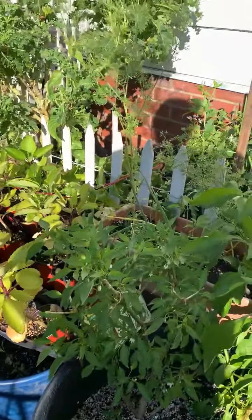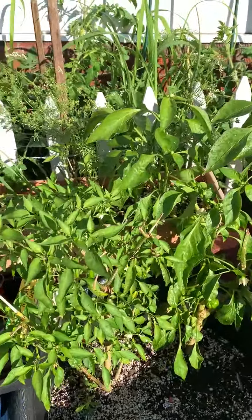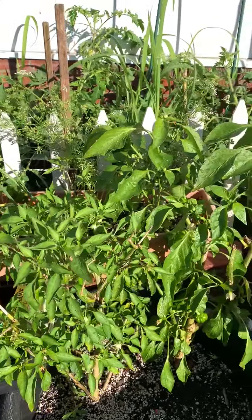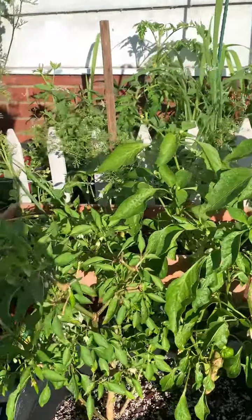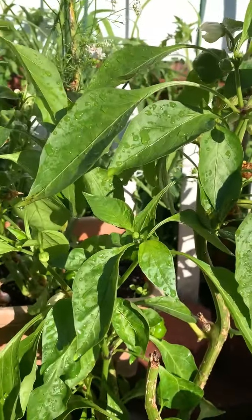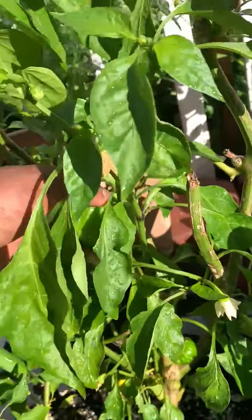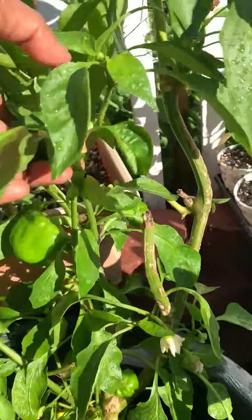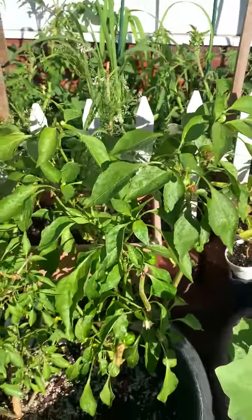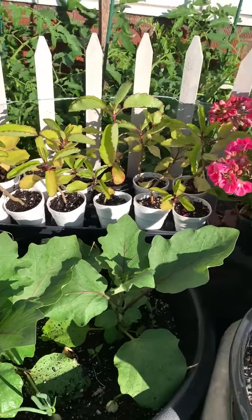On this side there are a lot of other things. This is a pepper that was overwintered indoors — this is a small chili pepper. And this is a bell pepper; the green bell pepper is already forming a fruit, so I'm very excited about it.